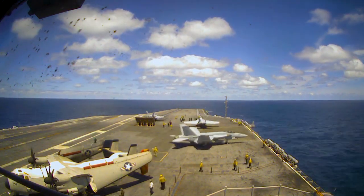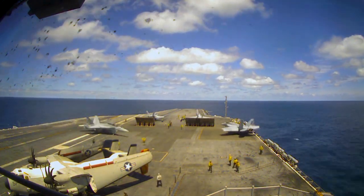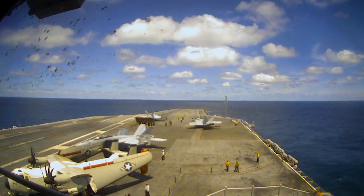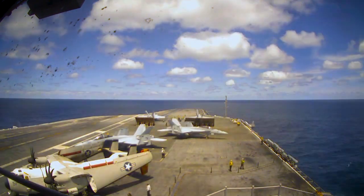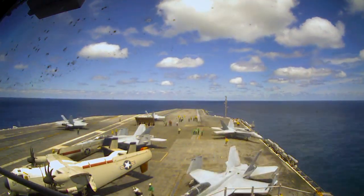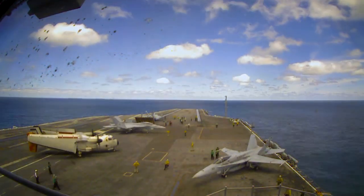These launches were just off the coast of North Carolina. They're part of what's called air qualifications, to practice taking off and landing. Each plane will launch, fly a giant loop of many miles, and then land. That's what those planes coming in off the left are doing — they're landing before launching again.